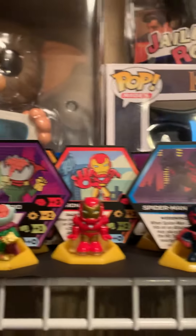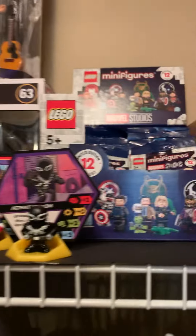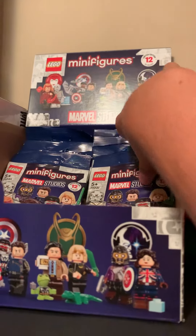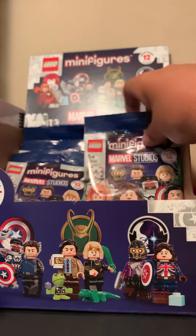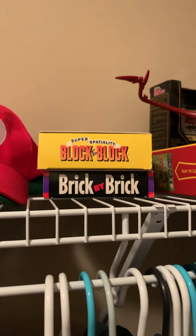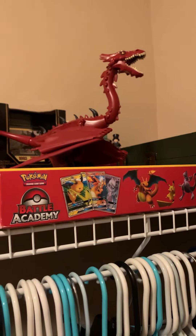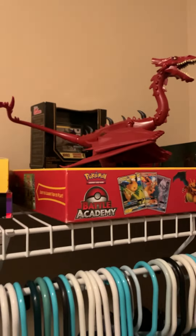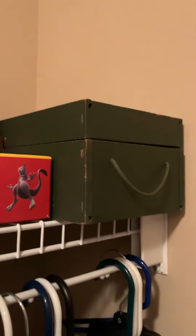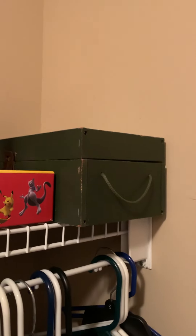We have our Marvel Battleworld collection — another Funko product, little miniatures for a game. We have an unsealed box and some empty bags from my set. We also have some hats, a Pokémon Battle Academy, a Smaug which I'm still trying to complete — that 250 dollar item — and then here is my grandpa's old GI Joe from the 60s, which I think is really awesome.